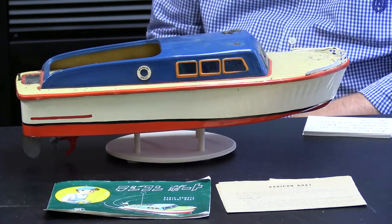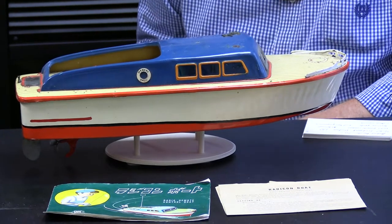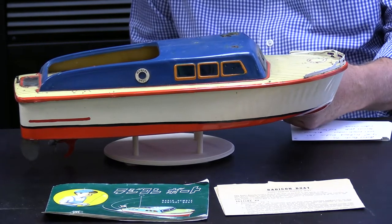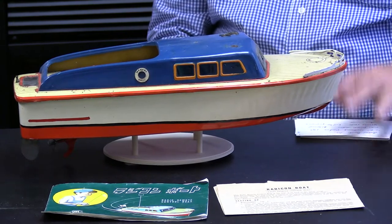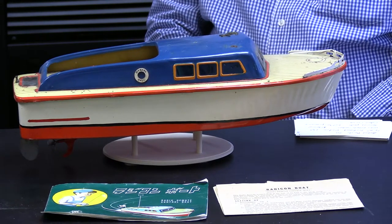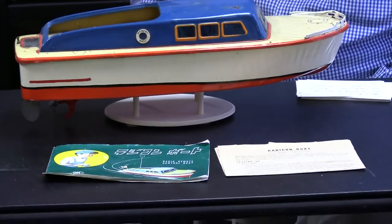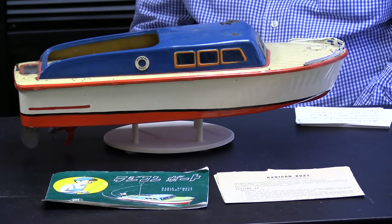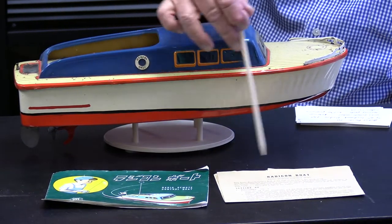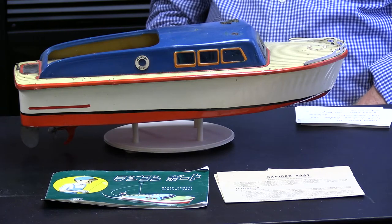This is called the Radicon, and it originally came as a radio control boat with the transmitter. This one is pretty well used and does not have the transmitter, but it's the only time I sold one at a reasonable price. I paid $200, but there was one on eBay about six years ago for $2,500, so my $200 was a bargain. It's a nice-looking cabin cruiser made in Japan by a company called TM, which stands for trademark. The brochure in Japanese and the directions in English are still with it, and it came with the box also.